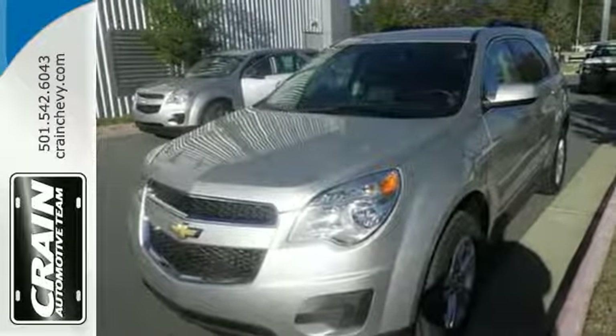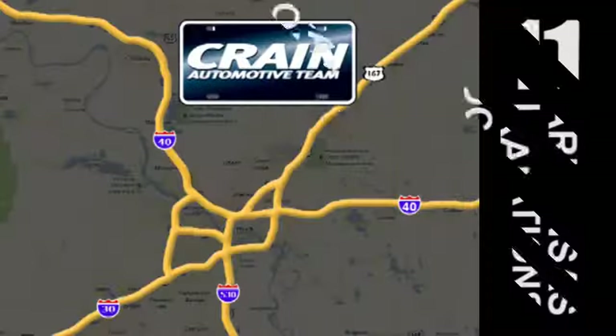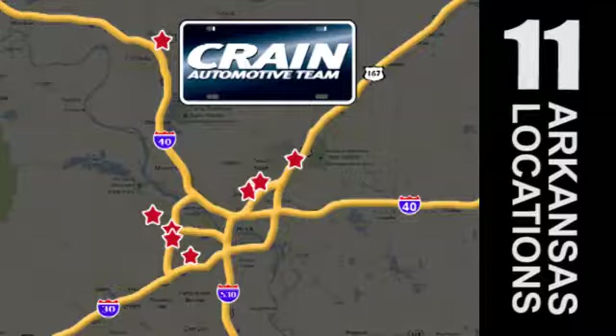Come in for a test drive. Visit us anytime at CraneTeam.com. Go, go, go — the Crane Team's got them. CraneTeam.com.